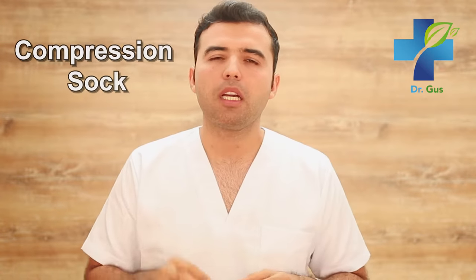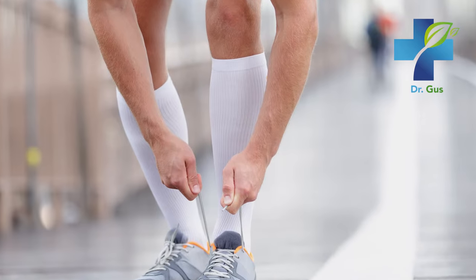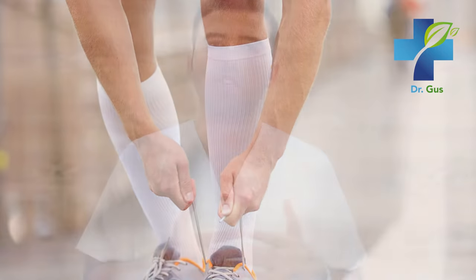Number two is compression socks. They help out a lot. Use compression socks to help maintain good structure and improve your blood flow. There are many types of varicose socks available on the market, so look into them and try a couple of them.